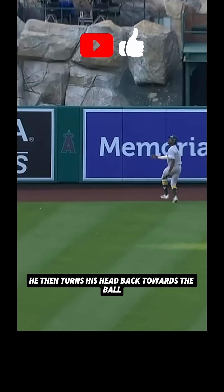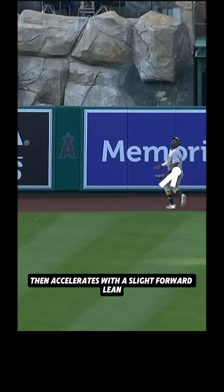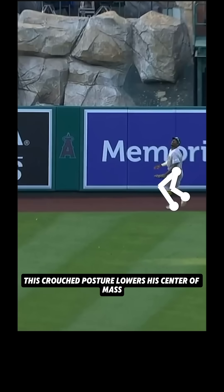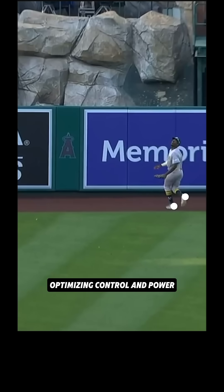He then turns his head back towards the ball, locks in on it, then accelerates with a slight forward lean, knees flexed, and arms relaxed. This crouched posture lowers his center of mass, optimizing control and power.